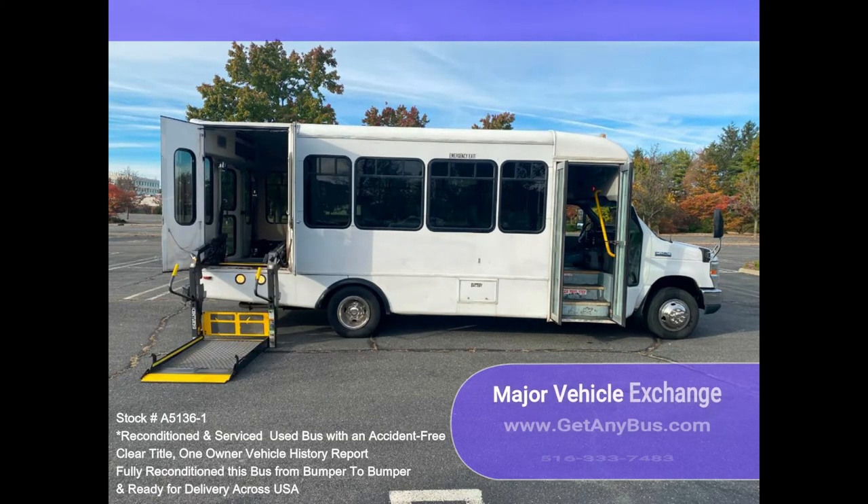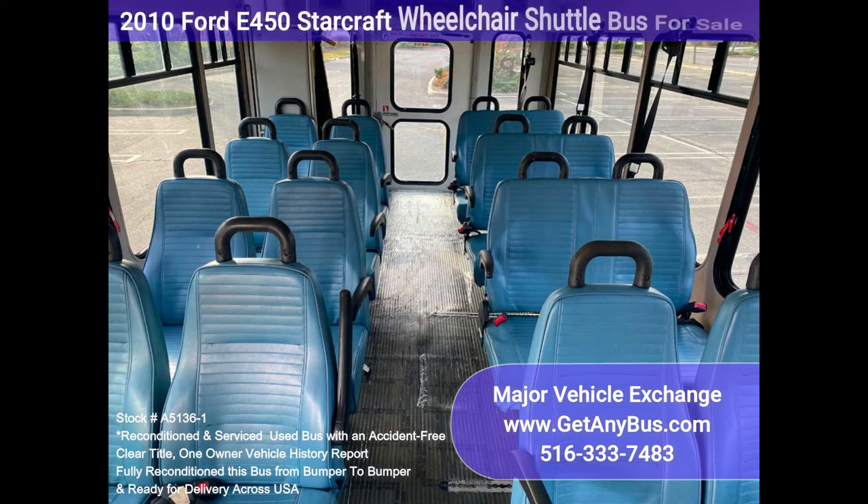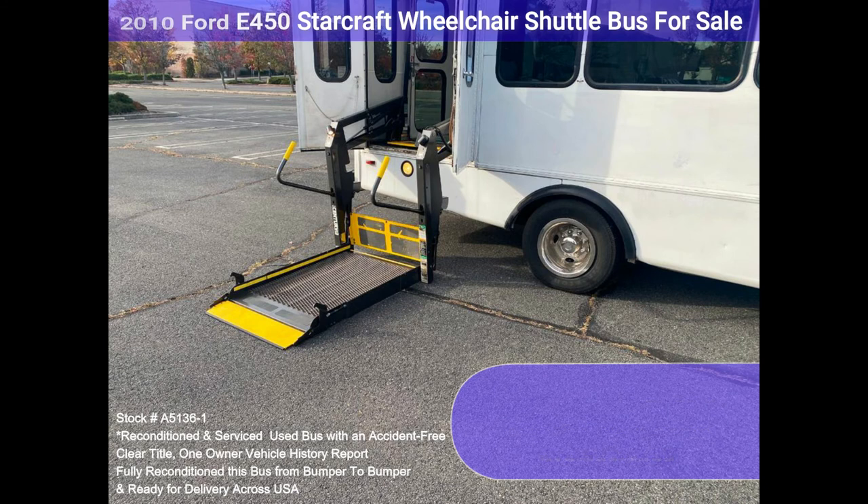The E450 rides smoothly and handles well. This bus is well equipped and ready to go. The large passenger cabin will allow for comfortable group travel. The motor is quiet and powerful, and the automatic transmission shifts smoothly. All other mechanical functions work correctly.